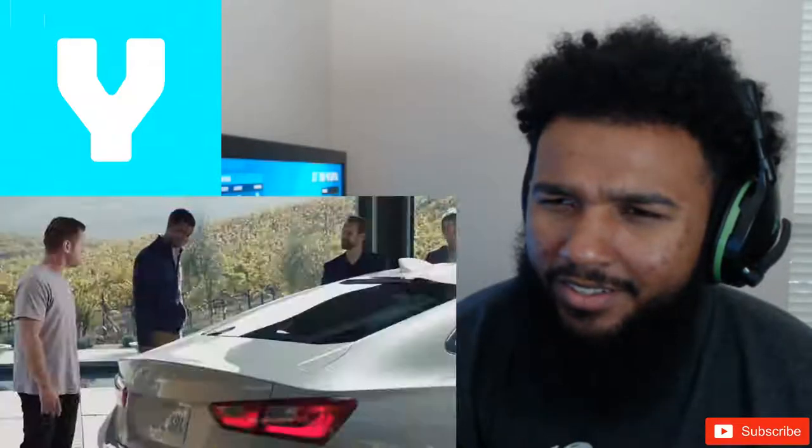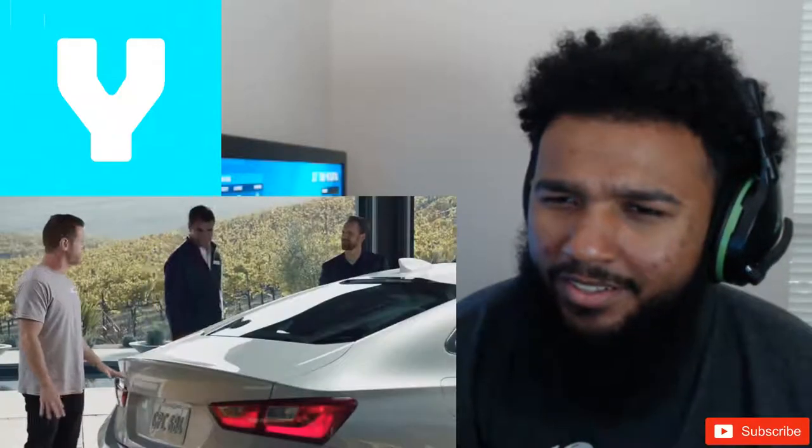All you guys are surprised it's a Chevy Malibu? I tell you what — Gary, I hate you. I've been telling you the whole time it was a Malibu, now you're the surprised one. Kevin, don't look at me like that. You guys are probably gonna edit me right out of this commercial. I hate all of you.